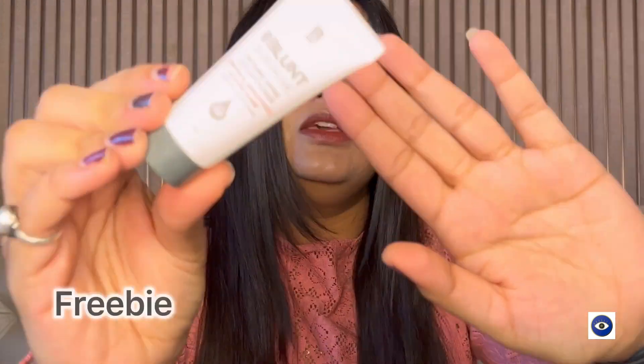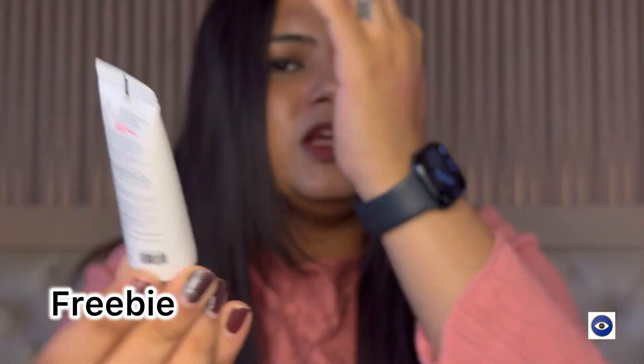Because I ordered Bblunt products, they added 20–30 gram small conditioners to my cart. So I got the Bblunt Salon-Like Intense Shine Conditioner. I think I can try this and if I like it I can invest in the bigger packaging. I can also put it in my travel bag and use it while travelling.